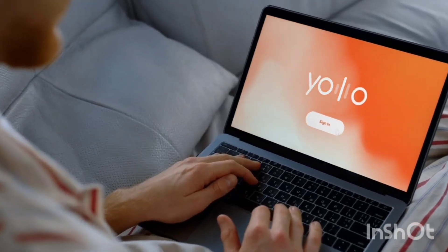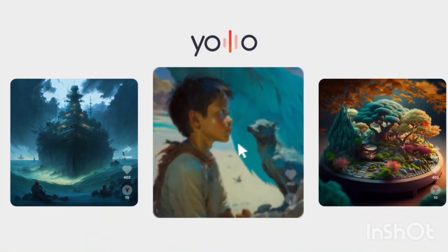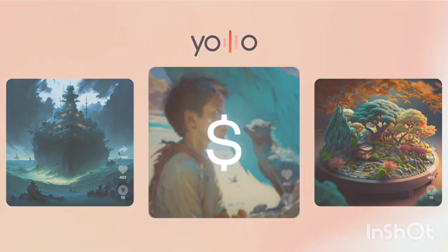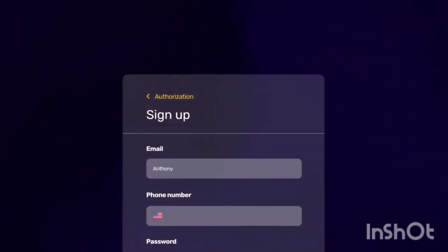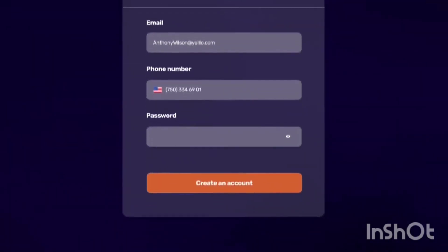YOLO is revolutionary — it's a social platform with NFT where you can earn money just by clicking on content. Sign up by following the referral link and entering your email, your mobile number, and your password.